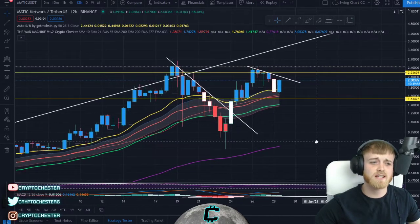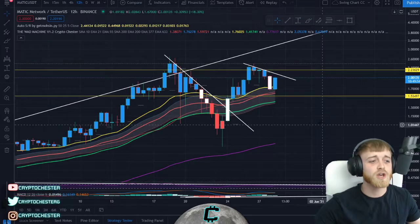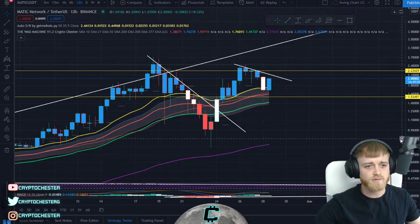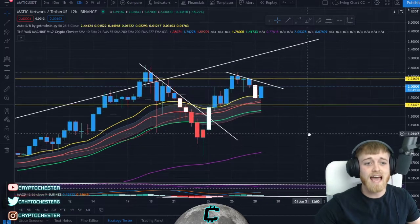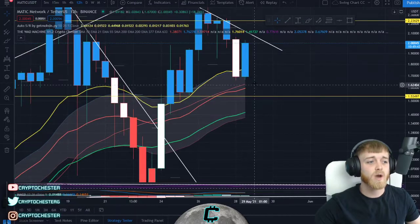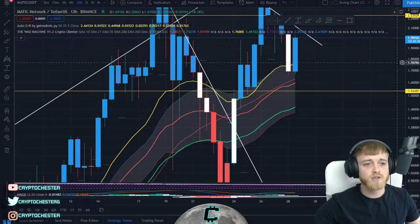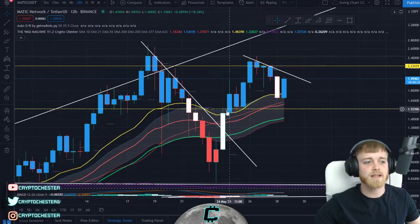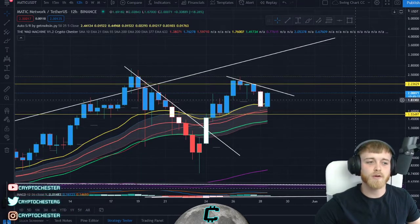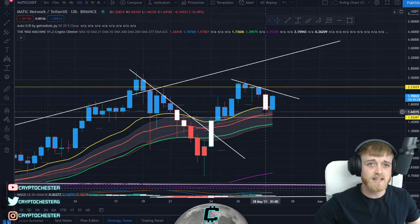Hi guys, welcome back to Crypto Chester. My name is Chester and today I'm here to give you an emergency update on Matic — a potential long position to consider. The reasoning for this trade is the upward momentum we've just found in the last hour and 10 minutes. We've just closed this 12-hourly candle above the previous one and above the volume weighted ATR band, so we are looking at that upwards momentum.